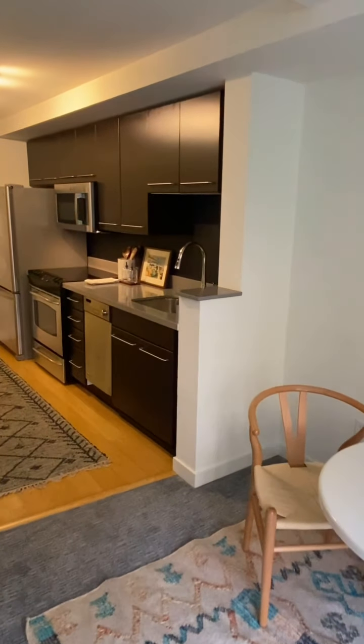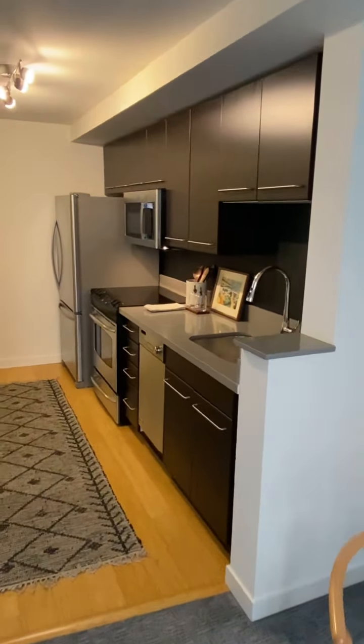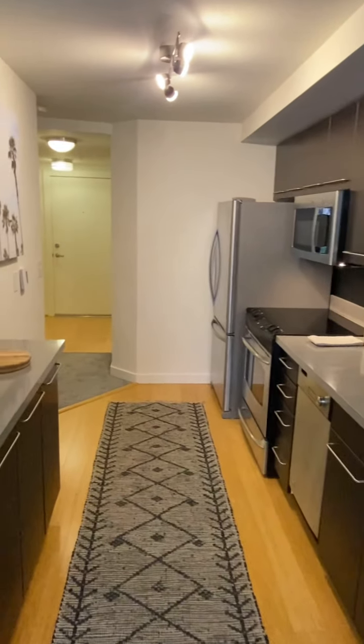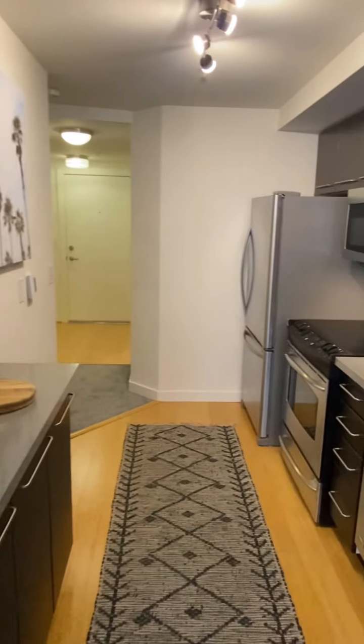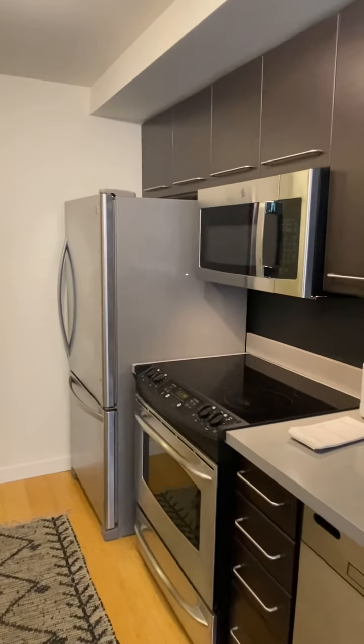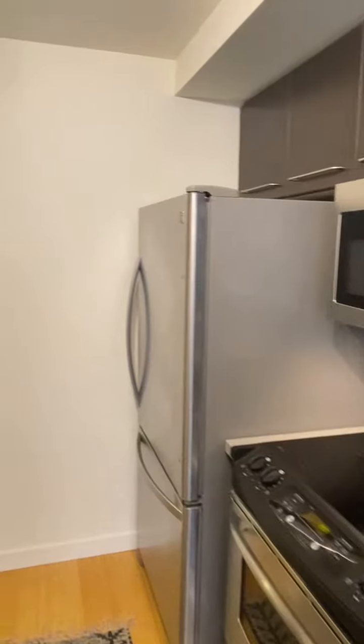Here is the kitchen. Sort of galley style in a way, but it's quite spacious. Cabinetry on either side, counter space and work space on either side. Stainless appliances, including a dishwasher.